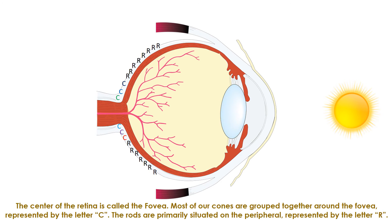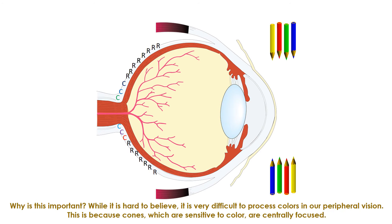The center of the retina is called the fovea. Most of our cones are grouped together around the fovea, represented here by the letter C. The rods are primarily situated on the peripheral, represented by the letter R. While it's hard to believe, it is very difficult to process colors in our peripheral vision, because cones — which are sensitive to color — are centrally focused.